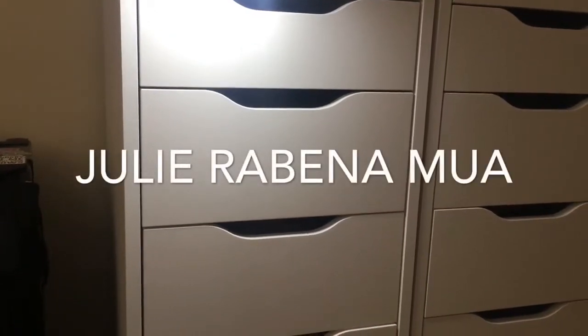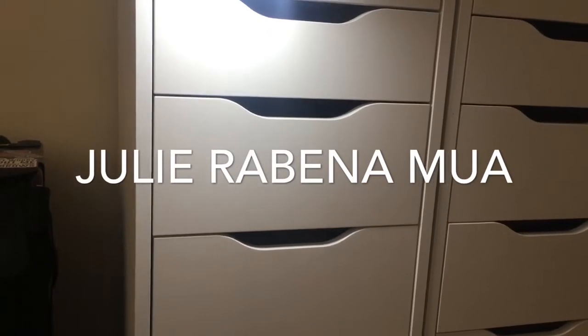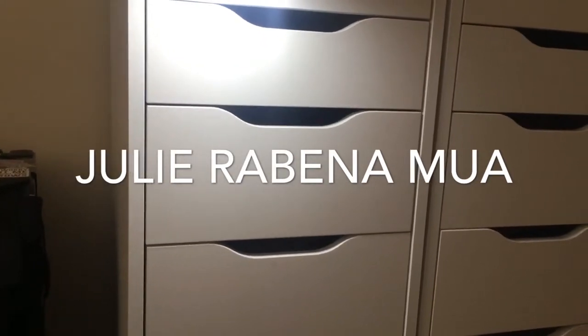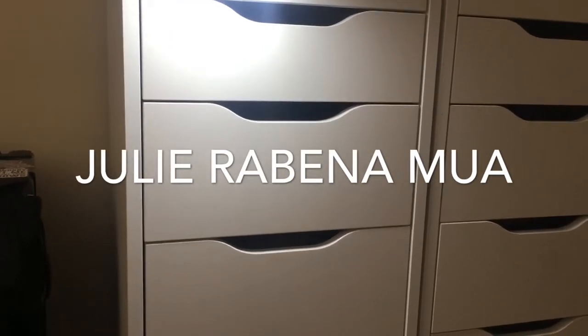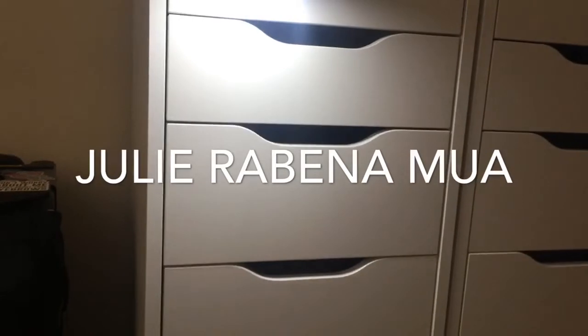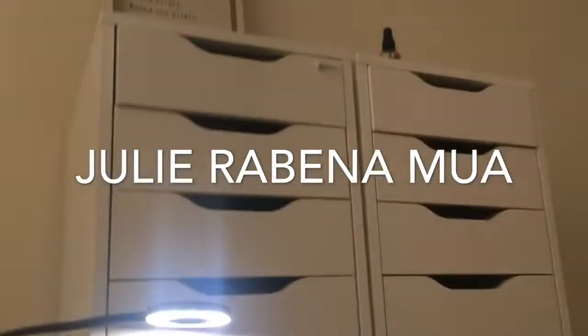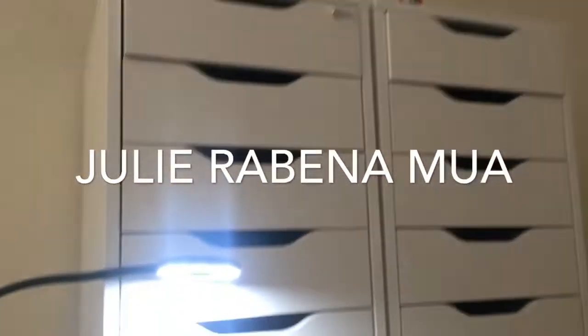Hi everybody! I thought I would start filming my makeup collection in segments. I don't really have that much — I mean, I have a lot for the average person, but to me it's not really that much. These are my Alex Nine drawers, the ever so loved and popular Alex Nine drawers. I have two sets of them.